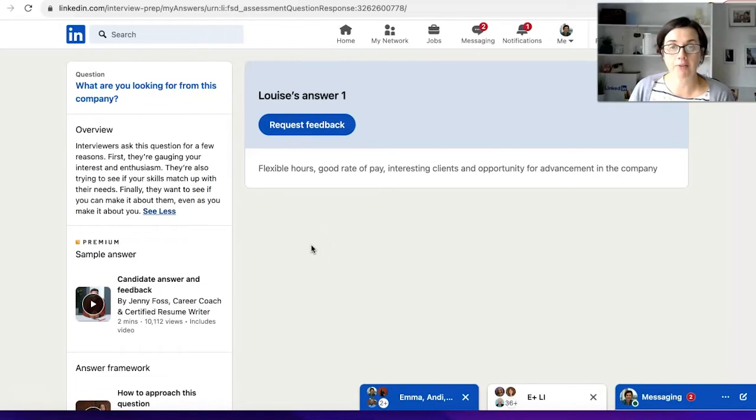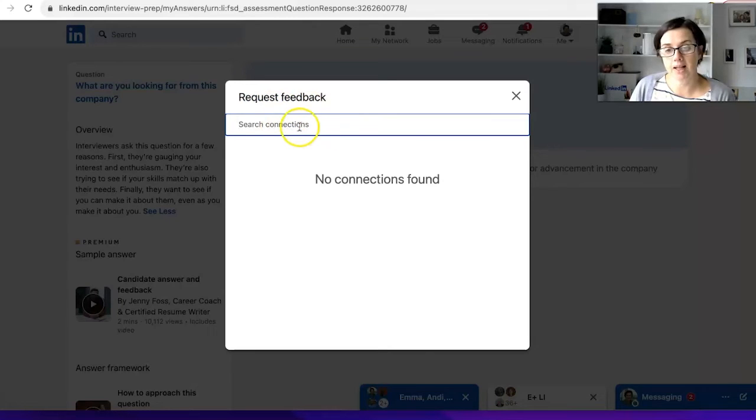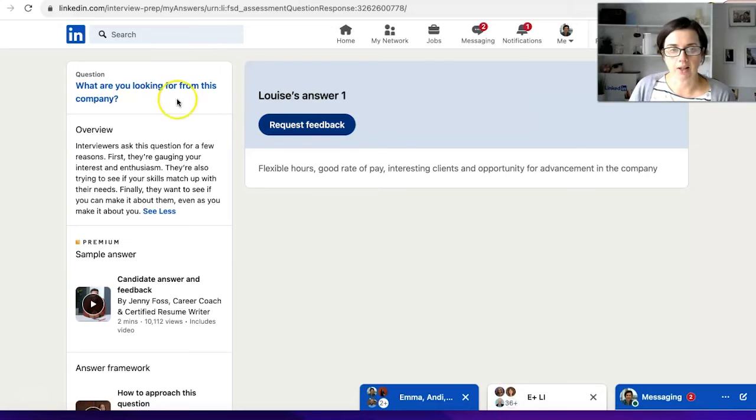The tip here is that you can get feedback by requesting it from somebody in your network. If you click on Request Feedback, you might type in somebody that you've worked with before. Let's close that down.